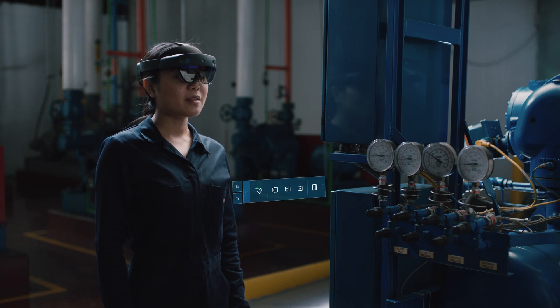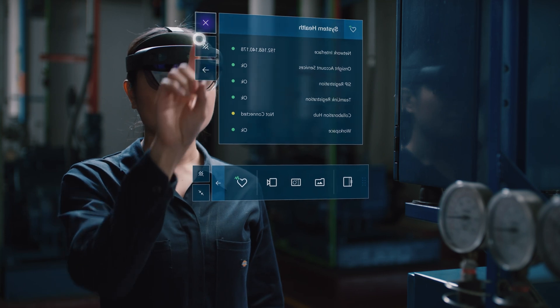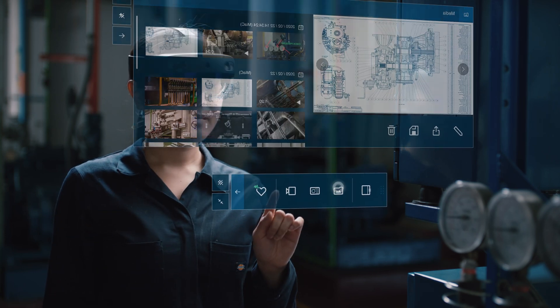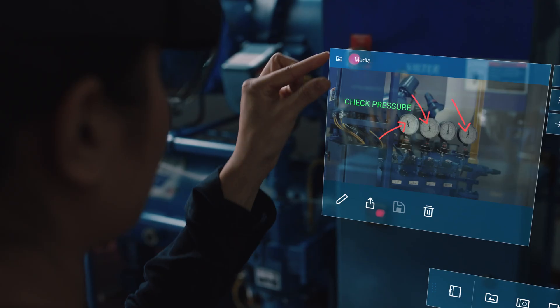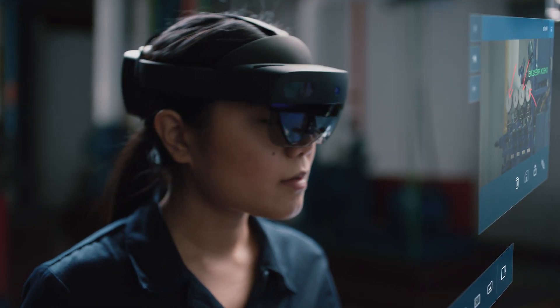Show system health. It's all green and she's good to go. She pulls up an image from the last inspection for comparison. After referencing the archived image, she can tell something doesn't look right.